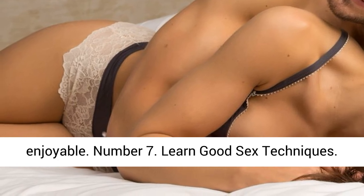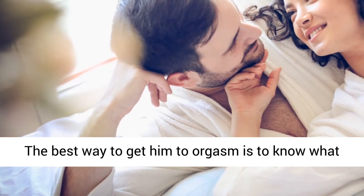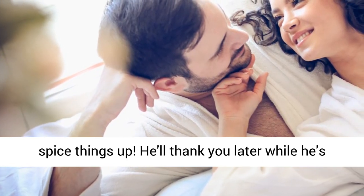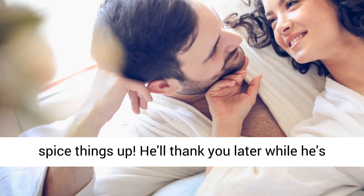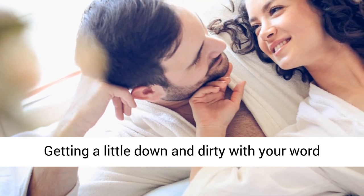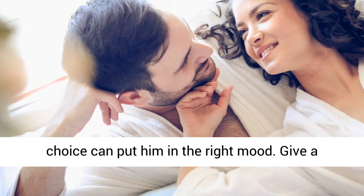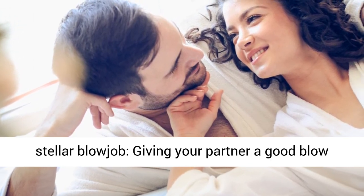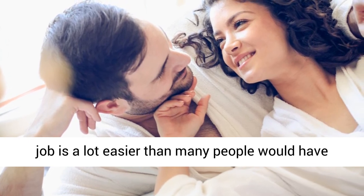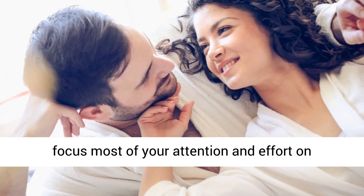Number 7: Learn Good Sex Techniques. The best way to get him to orgasm is to know what you're doing. Try new sex positions and really spice things up — he'll thank you later while he's having an explosive male orgasm. Talk dirty: getting a little down and dirty with your word choice can put him in the right mood. Give a stellar blowjob. Giving your partner a good blowjob is a lot easier than many people would have you think, so focus most of your attention on stimulating the top of his member with your lips.